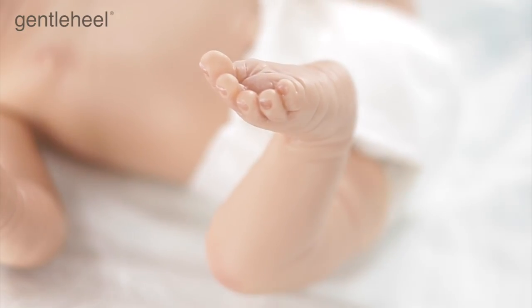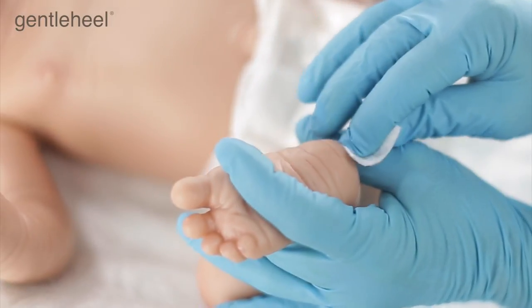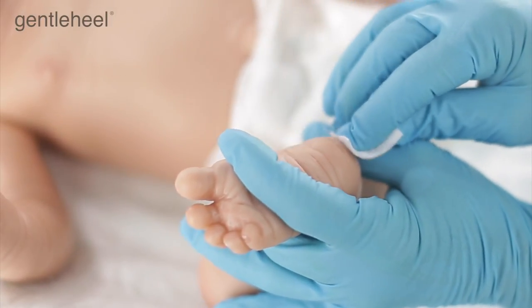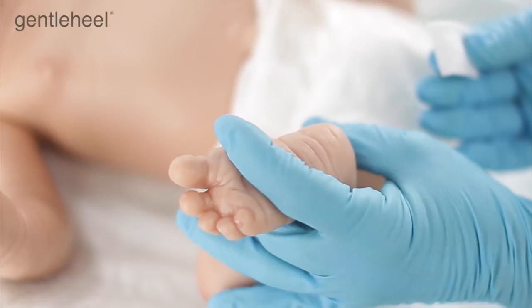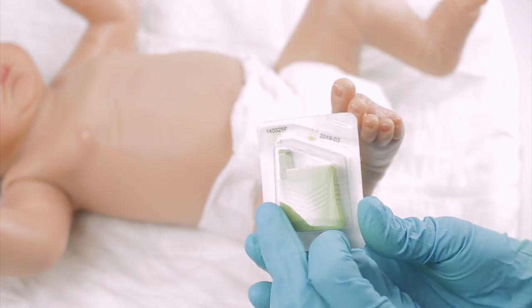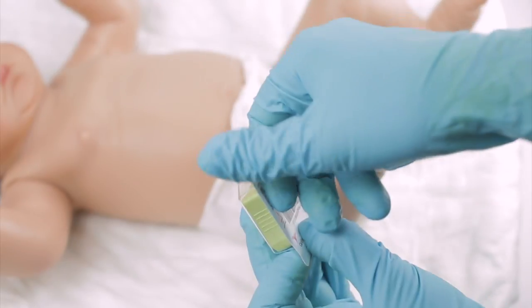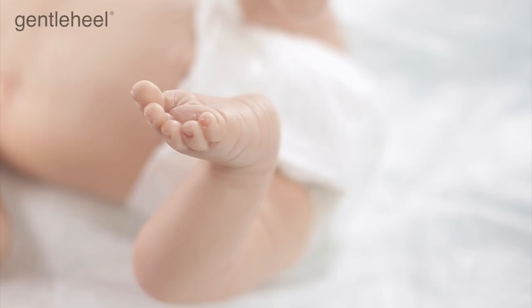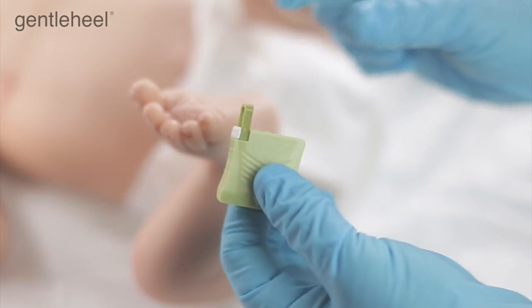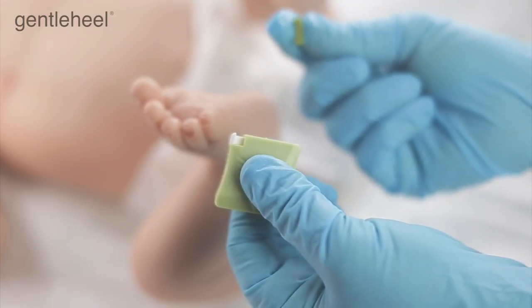Once the incision site has been identified, with the infant in supine position, cleanse the incision site with antiseptic and allow it to dry. Next, ensure that you have the correct size device — the size, color, and incision depth is printed on the back of the packaging. Remove the device from its packaging. Remove the trigger lock, being careful not to depress it or place anything in front of the opening at the base of the device.